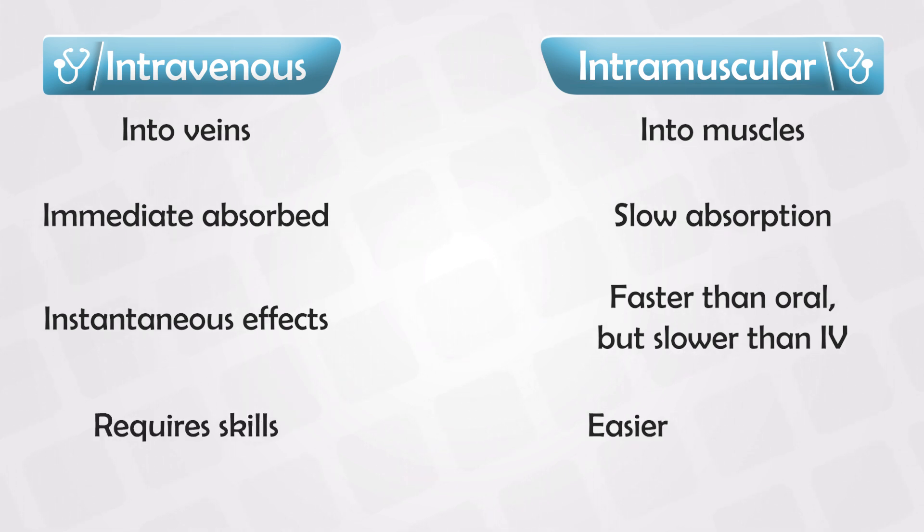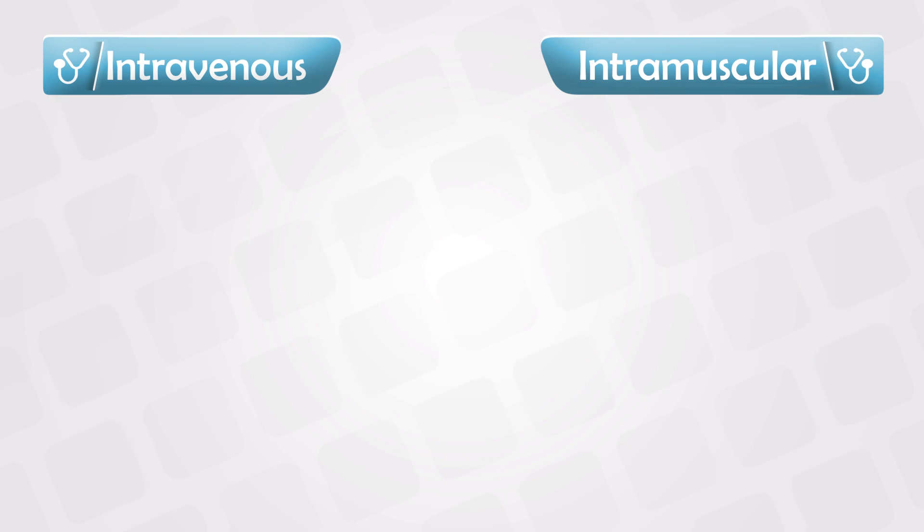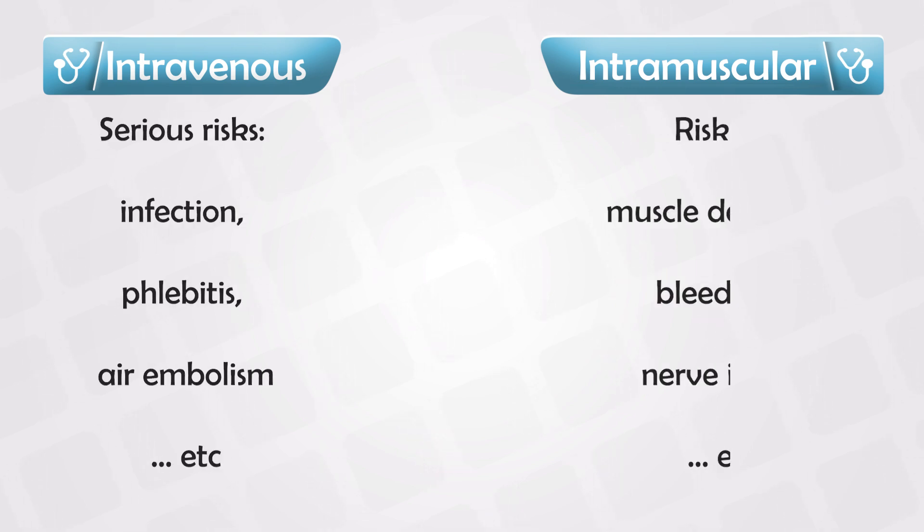Intravenous medications require some skill, as you need to inject the medication directly into the vein, so you need to have some skill in locating the veins. Intramuscular medications are easier to administer.